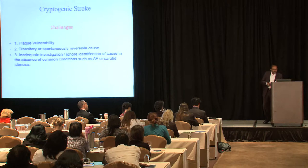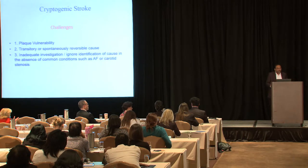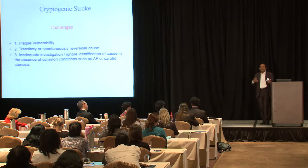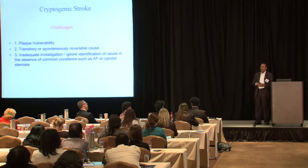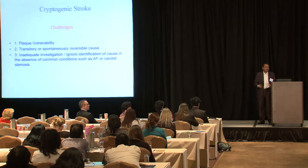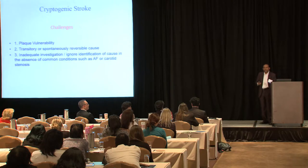Inadequate evaluation or ignoring identification of cause in the absence of common conditions like AF or carotid stenosis is a problem. The absence of those findings doesn't mean there's no disease — patients may have Factor V Leiden, lupus anticoagulant, or other conditions that need evaluation.